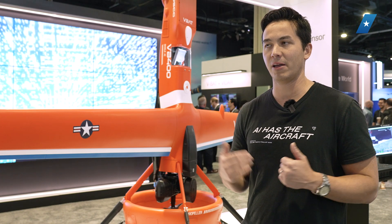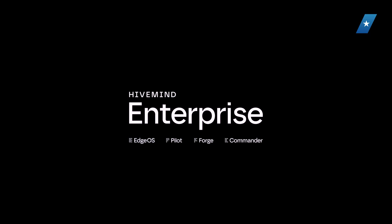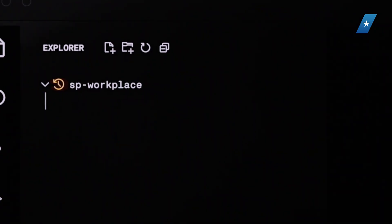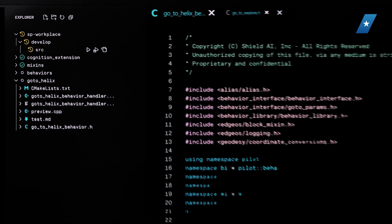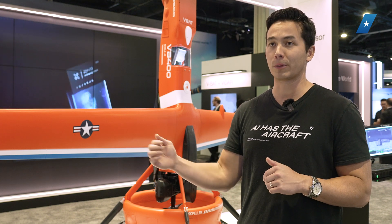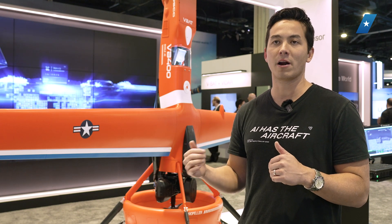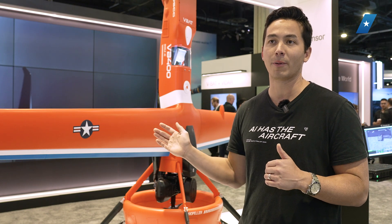We build Hivemine Pilot with Hivemine Enterprise, which is our developer software suite. We built these developer tools, the infrastructure, and the pipelines, and have been using them ourselves. Now we've made it commercially available to other OEMs, to governments — people who want to supercharge their autonomy efforts and build it faster, cheaper, and better. That's what Hivemine Enterprise is about.